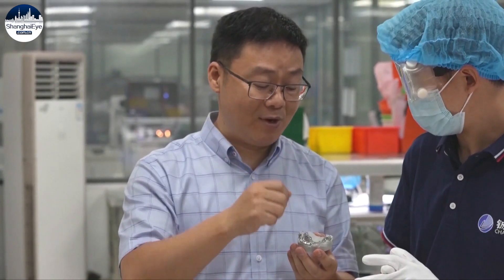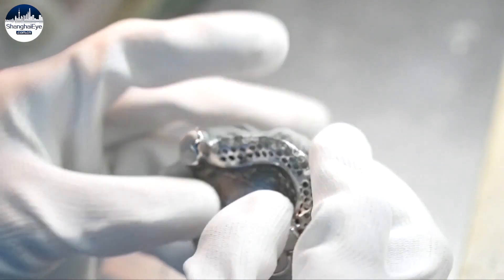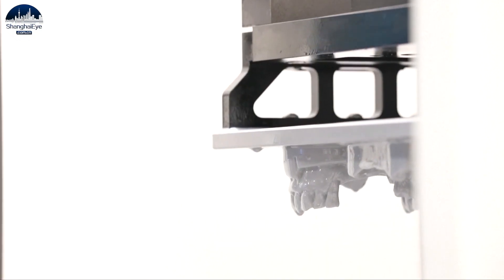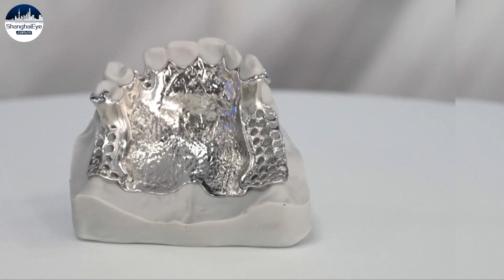Wang Lin is the company's chairman. It used to require two days to fulfill an order, but now it only takes us about six hours. Besides the improved productivity, 3D printing also helps lower patients' costs, sometimes up to 40 percent.